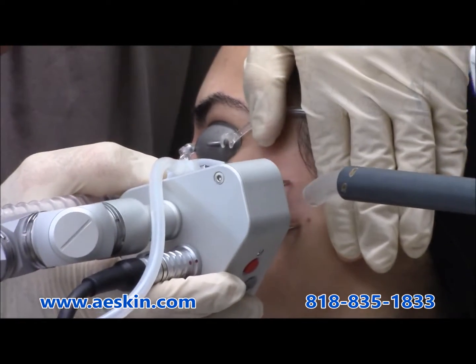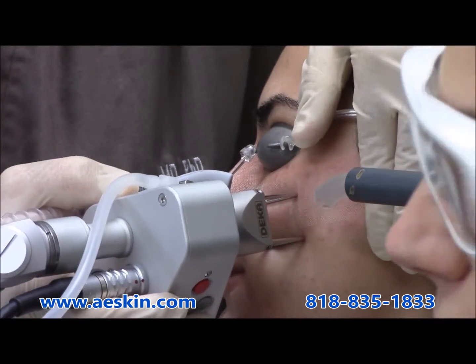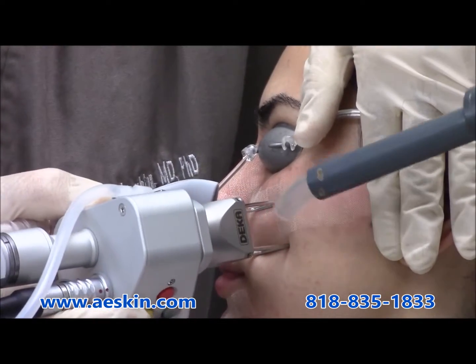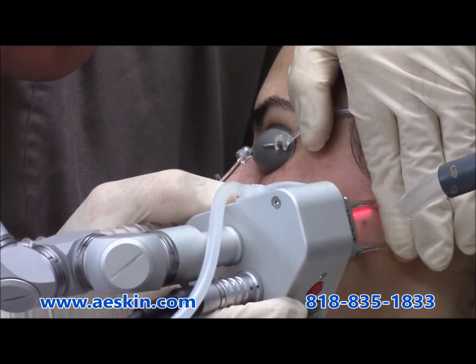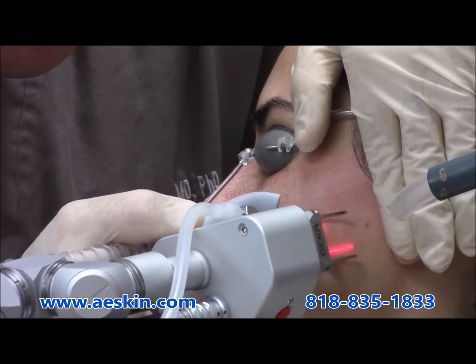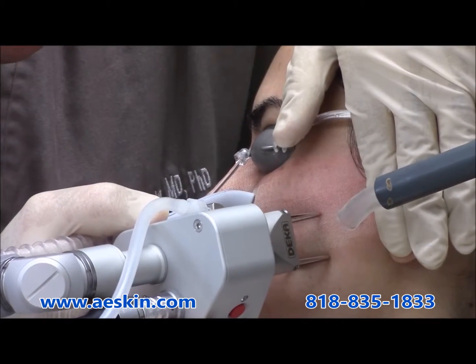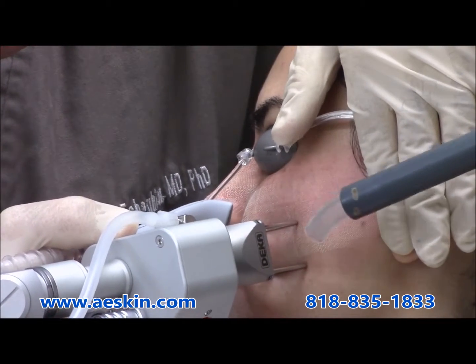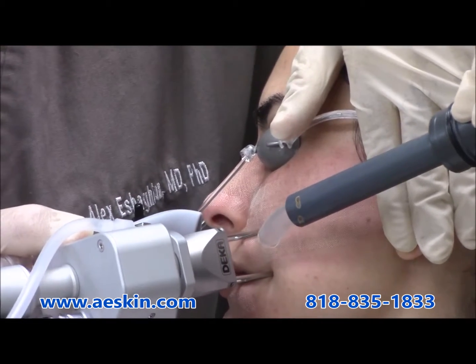This will tighten the skin, helping with fine lines and wrinkles. It will also help with discolorations, scars — whether they're acne scars or surgical scars — and stretch marks. During the treatment we will cover your eyes with eye protection, and the treatment itself takes about 15 minutes for the entire face and longer for additional areas.